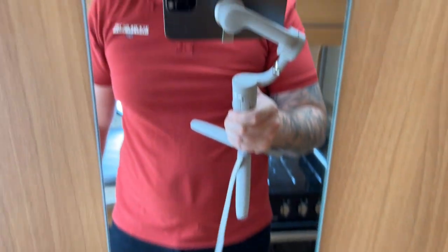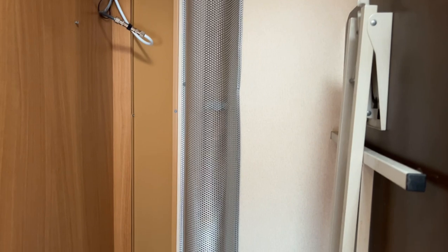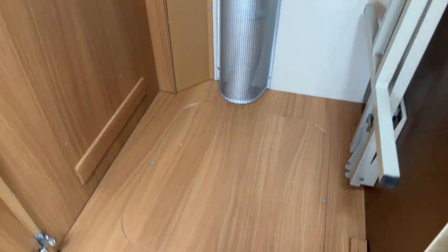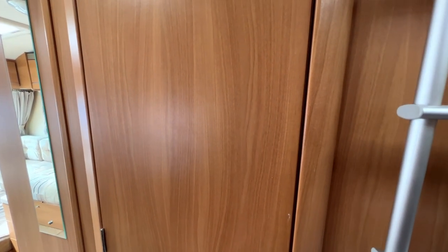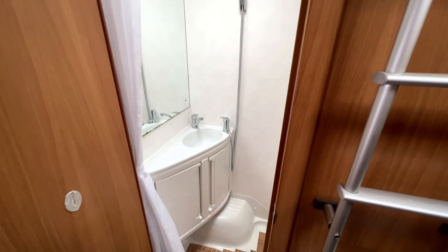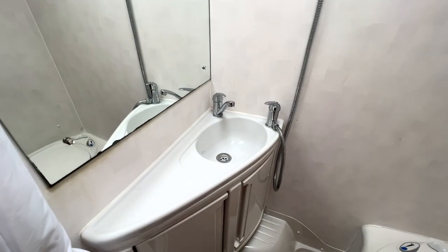Into this nice big mirror there, which has a door. You've got your table, your TV aerial as well, and access down there to the technical stuff at the back. 2010 caravan then — into the bathroom. Plenty of space in here.